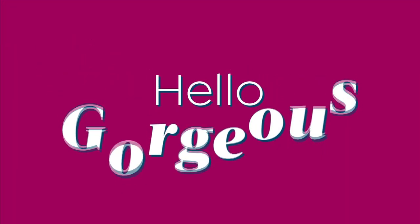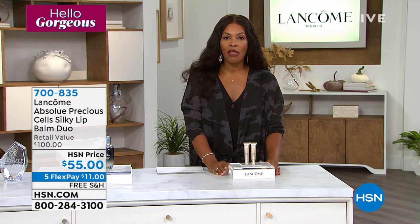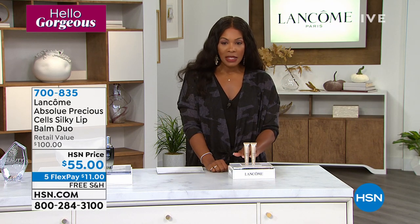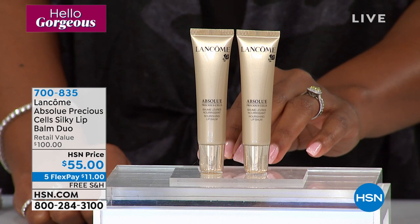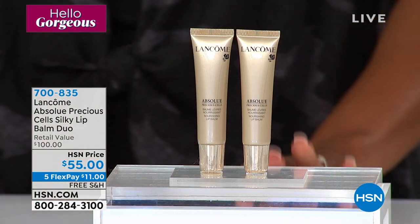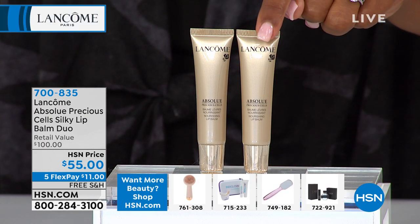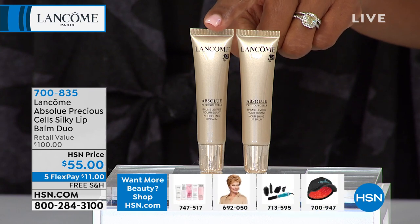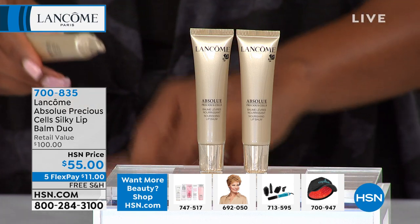We have a duo that doesn't often get offered on air — the Lancôme Absolue Precious Cells Silky Lip Balm Duo. Both lip balms are the same and this is the only airing planned. Typically each would be $50, making a $100 retail value. Today you're getting both for about $5 more than the price of one — a luxurious honey rose formulation.